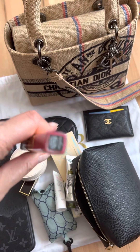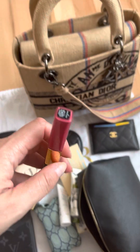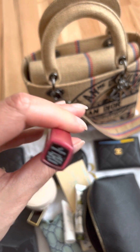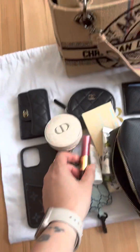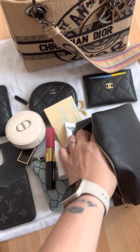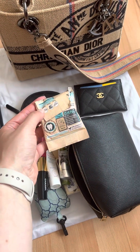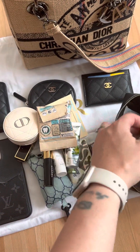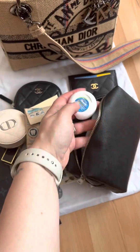Chanel lip gloss — this is in Sensual Rose, I believe. Very nice, I really like this color. Fluoride candy to clean my teeth. Feminine products and floss.